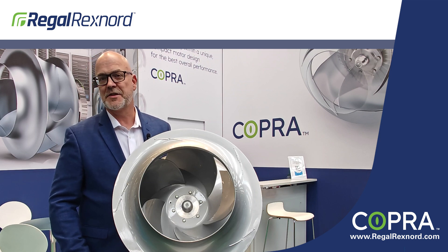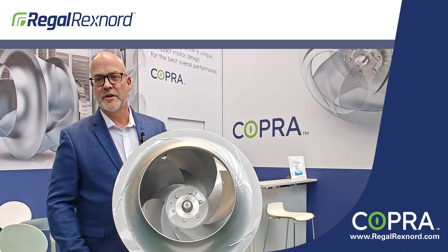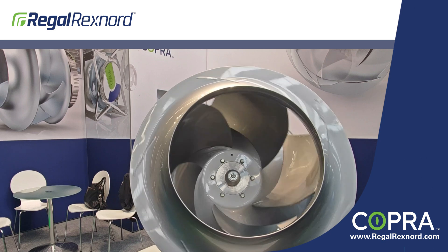It's one of the highest efficiency motors in the industry with an IE6 motor, an exclusive aluminum airfoil blade, and it's put together with a compact size that is the perfect solution for the data center market.